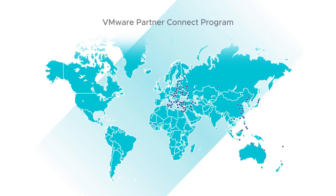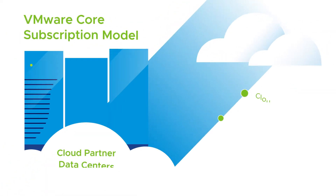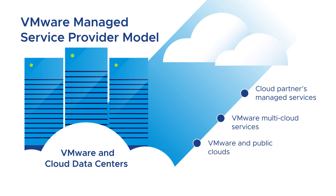More and more cloud partners are joining the VMware Partner Connect program — the world's largest network of validated cloud services based on VMware technology. Cloud partners can either choose to buy VMware software and host it in their own data center, or provide value by delivering VMware multi-cloud services to VMware-based clouds and public clouds. This is called the Managed Service Provider, or MSP, model.